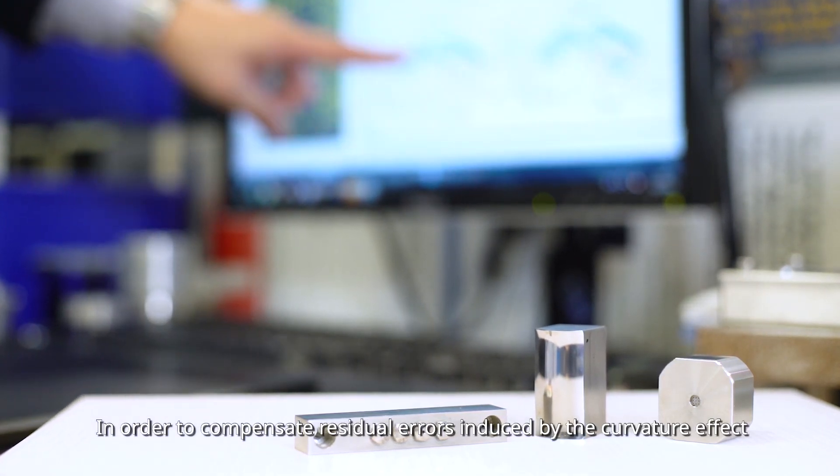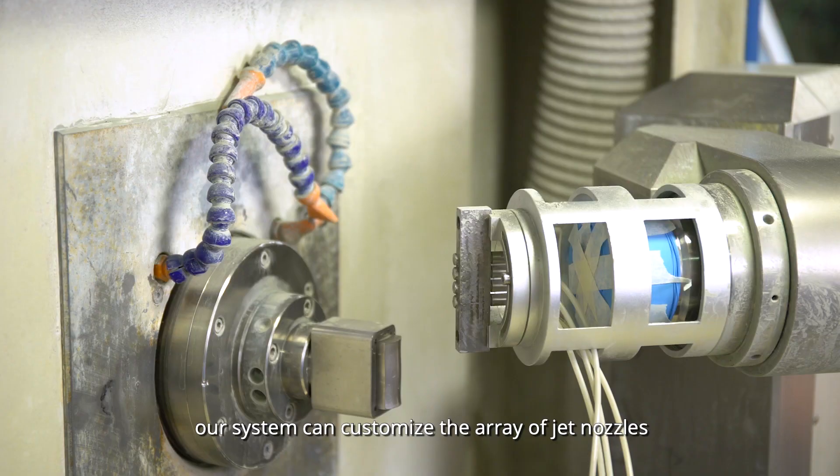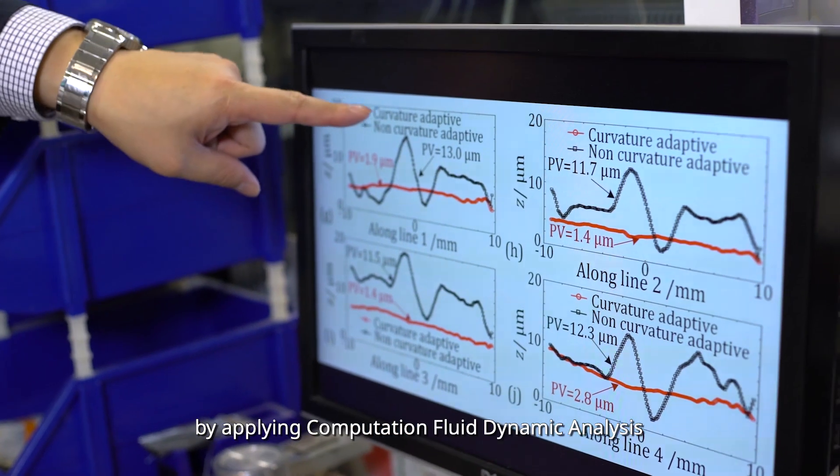In order to compensate residual errors induced by curvature effects, our system can customise the array of jet nozzles by applying computational fluid dynamic analysis.